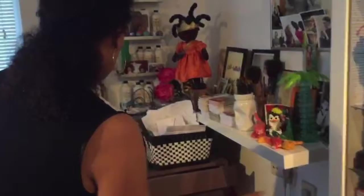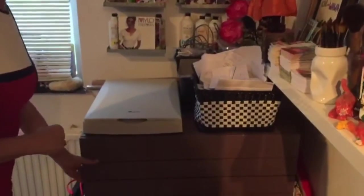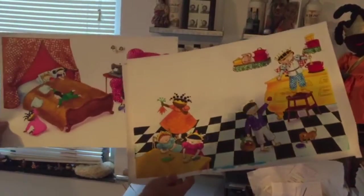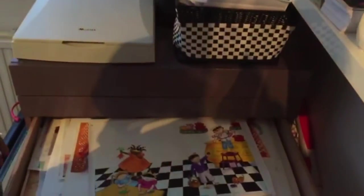And here is a big drawer where I keep all my drawings. Let's see, I'll show you. There's some more here. Here is Princess Arabella and her grandma, and Princess Arabella in the kitchen. So this is where I keep everything clean, flat and dry.